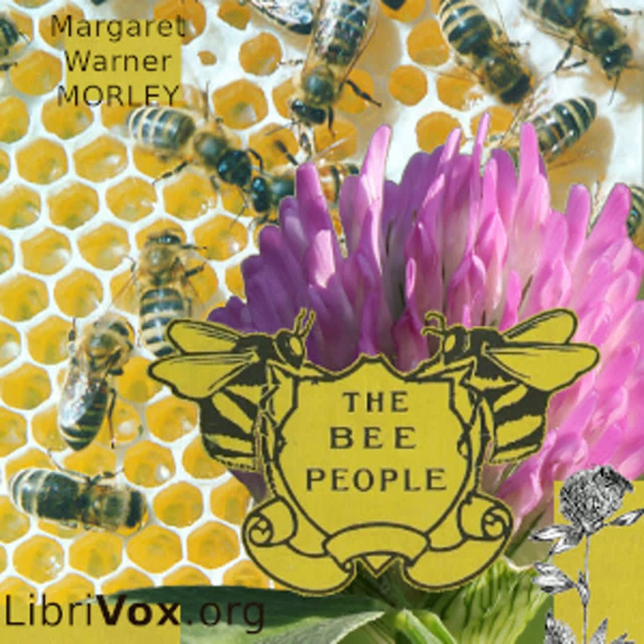The flowers like to have the bees come and take the nectar. Why do you suppose? If you have studied flowers, you will know. If you have not, I must try to tell you.